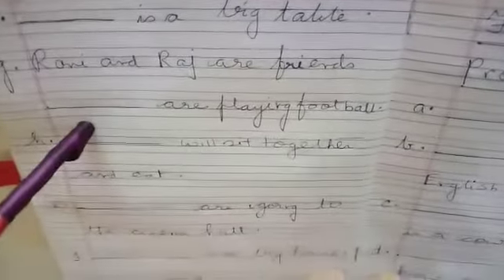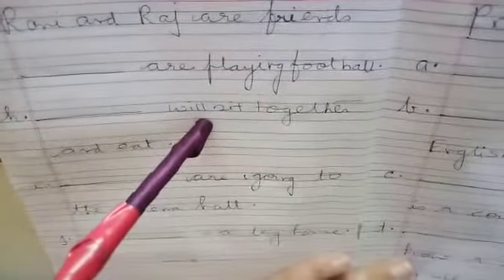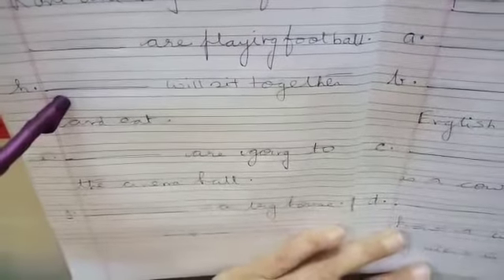Number F: Dash is a big table. As I have told you, for animals and for other things you have to use 'it'. Number G: Rani and Raj are friends. Dash are playing football — so what will go here? 'They', because I am talking of Rani and Raj, both of them. Number H: Dash will sit together and eat — I am talking of many people, so 'We will sit together and eat'.